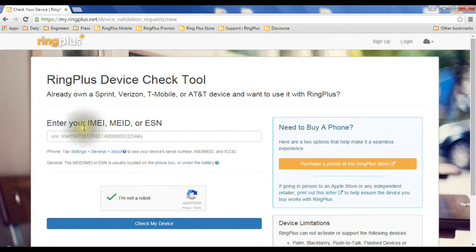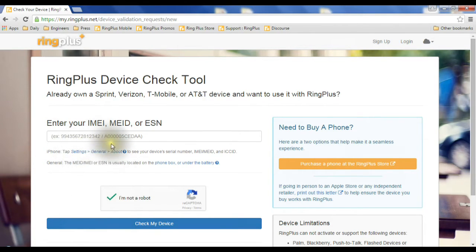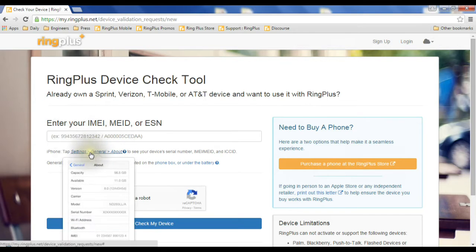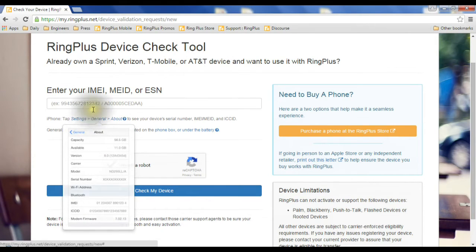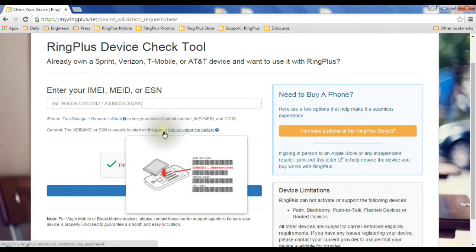Now, what is the ESN or MEID and where do you find it? On an iPhone, as the text on screen will tell you, click on Settings, then General, then About, and the iPhone will tell you this information. On Android it's pretty similar — click Settings, then More, then About, and you'll find it. It may vary slightly depending on the operating system, but generally it's the same. For an older phone, you can also pull the battery out to find your MEID or ESN printed there.